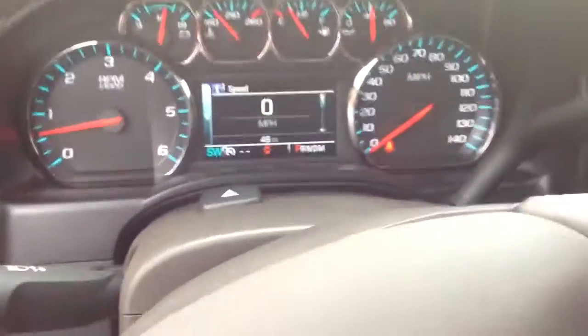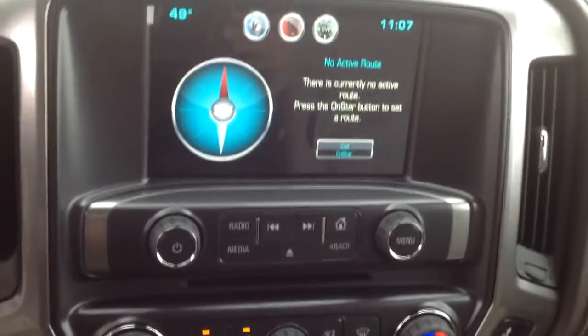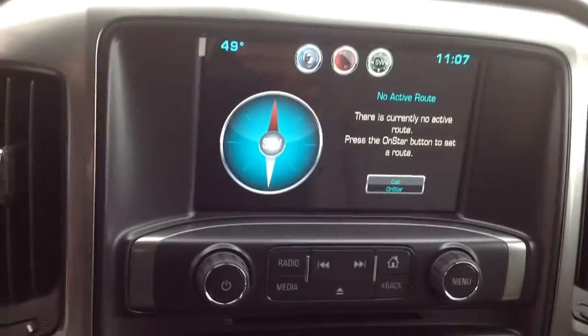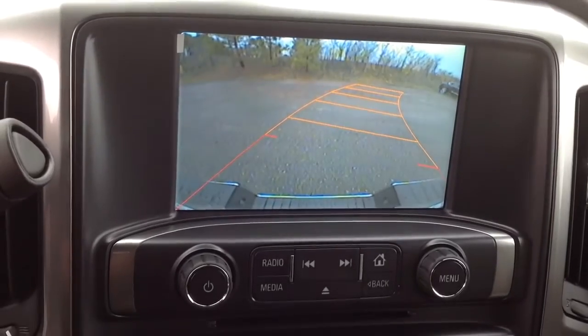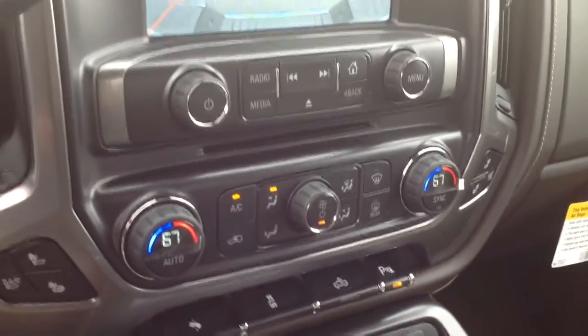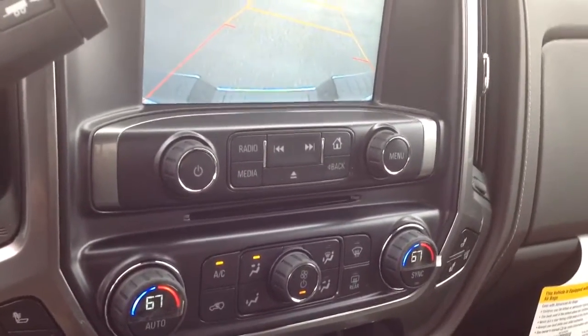Steering wheel. It's the NAF. And it also has your backup camera. This is the 2015 Chevy Silverado 1500. Give me a call at 706-453-2500. Thank you.